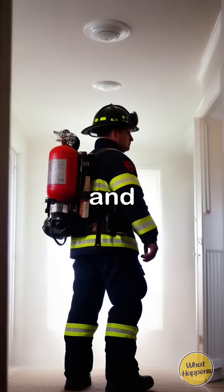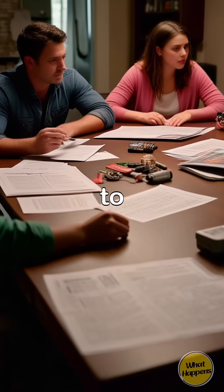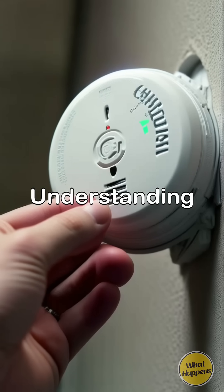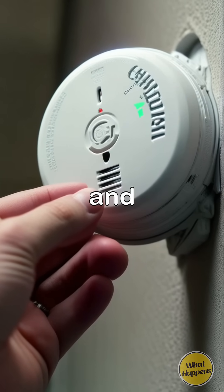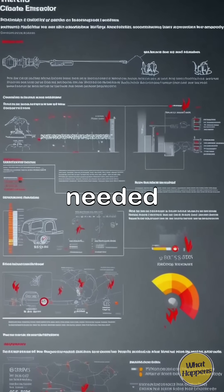Education on fire safety and regular maintenance of smoke detectors contribute to a safer living environment, empowering families to act quickly in emergencies. Understanding how smoke detectors work and keeping them well-maintained can dramatically increase their reliability, ensuring they function when most needed.